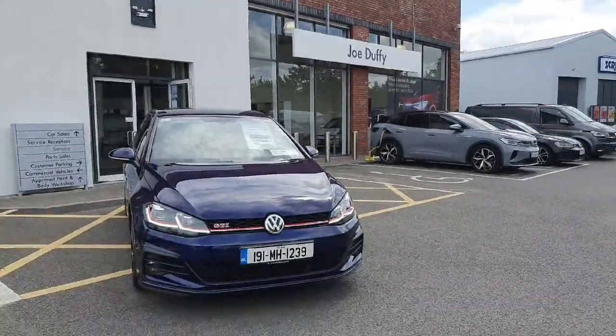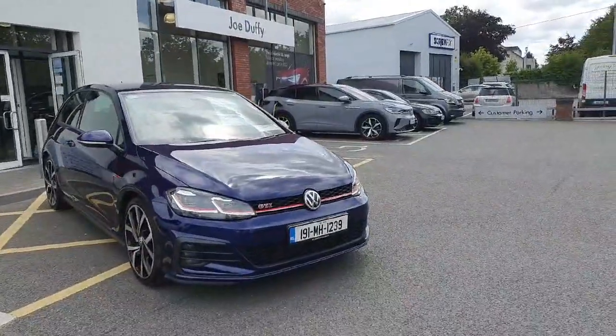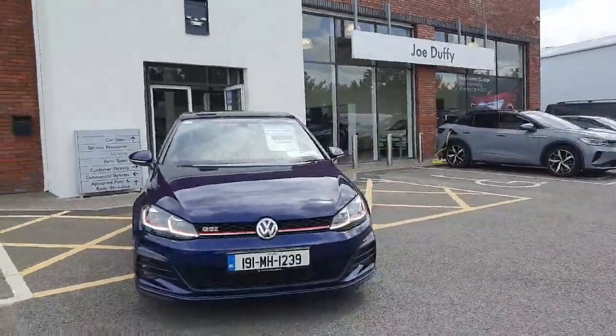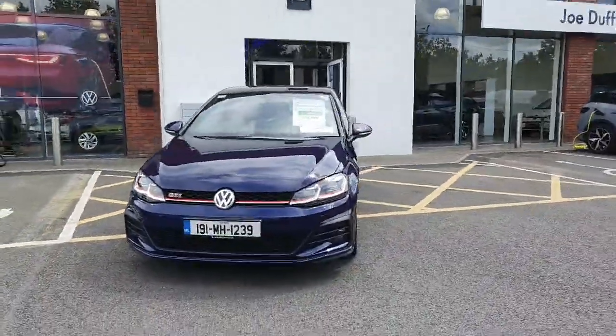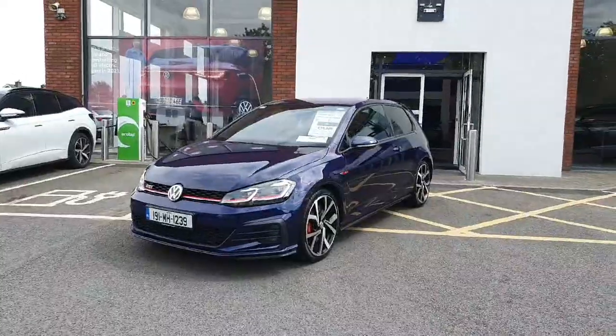Hi there everyone, you're very welcome to Joe Duffy Volkswagen here in Navan. Thanks for stopping by today to have a look at one of the most iconic cars the world has ever seen. This is the Volkswagen Golf GTI.